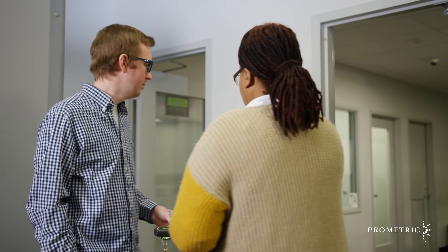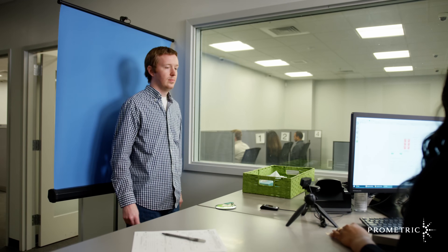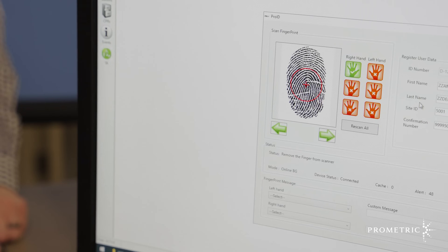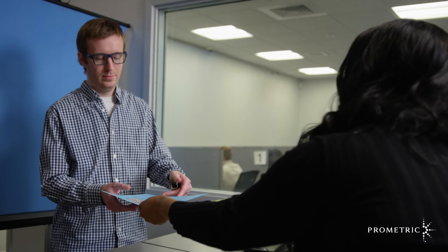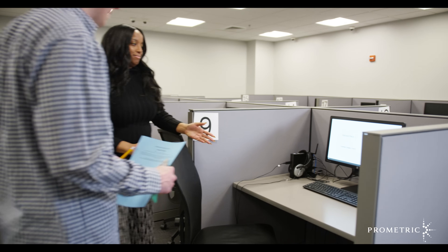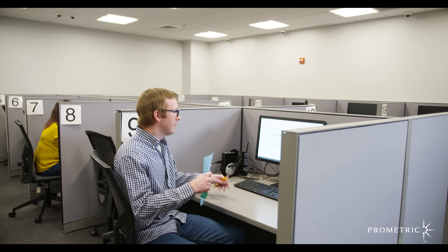Depending on the exam you are taking, there may be additional security procedures required, such as a test day photo or biometric data capture, fingerprint capture, and scanning of ID information. You will also be provided with any approved materials required for your test, such as scratch paper and a pencil or erasable note boards. Once in the testing room, the administrator will escort you to your workstation and launch your test.